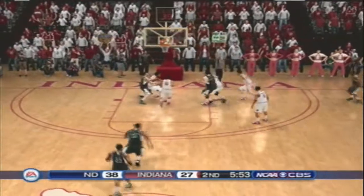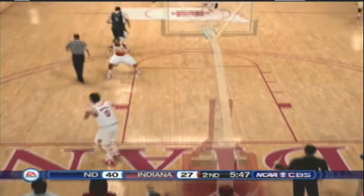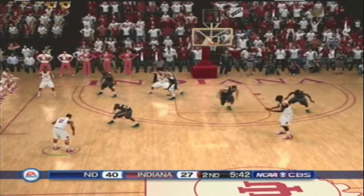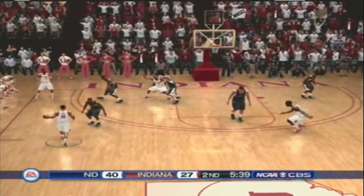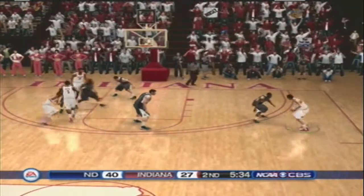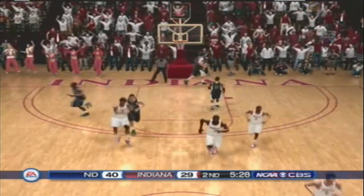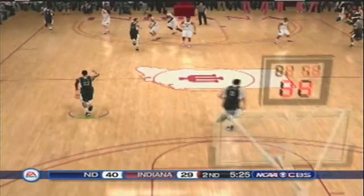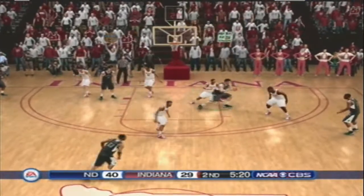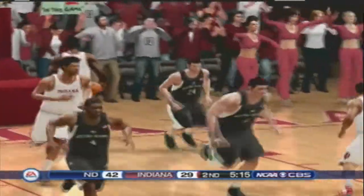He shoots from the corner. Shot's off. Kept alive. Offensive rebound. Inside. They work it around the perimeter. They can finish — on the inside, in the lane. Off the mark. He got it up and in.